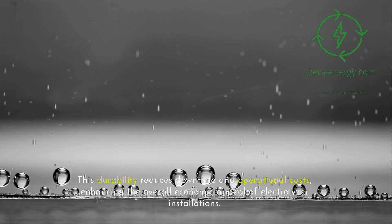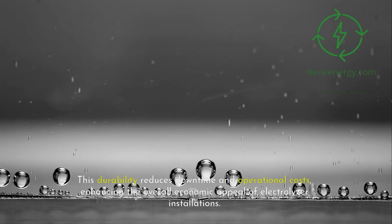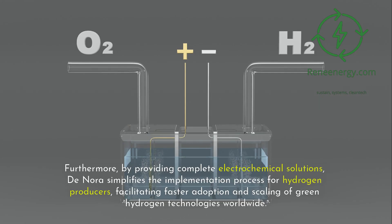This durability reduces downtime and operational costs, enhancing the overall economic appeal of electrolyzer installations. Furthermore, by providing complete electrochemical solutions, Denora simplifies the implementation process for hydrogen producers, facilitating faster adoption and scaling of green hydrogen technologies worldwide.